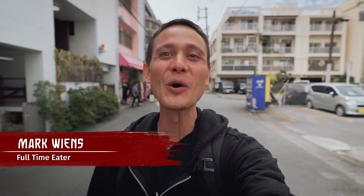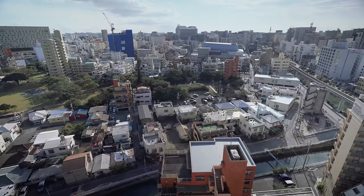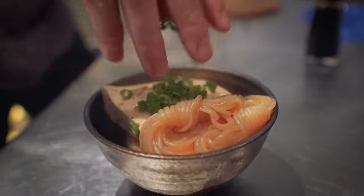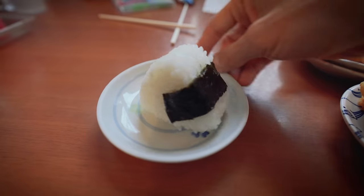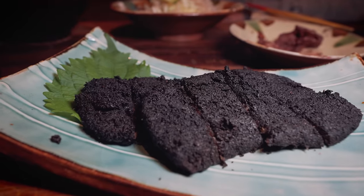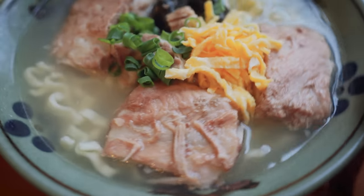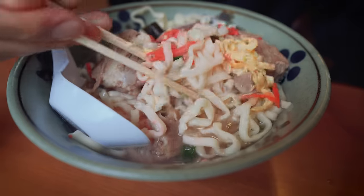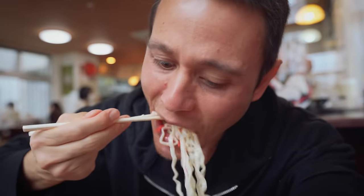Hey everyone, hope you're having an amazing day. It's Mark Wiens. I'm in the beautiful island of Okinawa, which is in the very far south of Japan. Okinawa is home to some very unique food, which is totally different from the Japanese food you would typically think about. Today I'm in Naha, the main city, hanging out with my friend Yuji, and we're going to take you on an Okinawan food tour — a day of learning and a lot of delicious food.